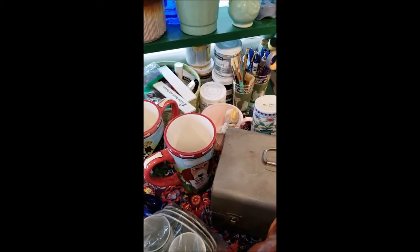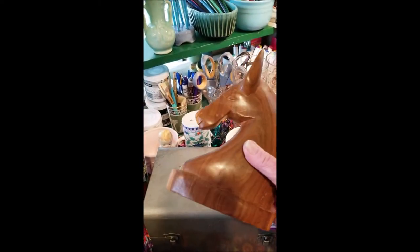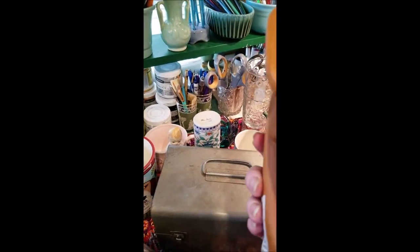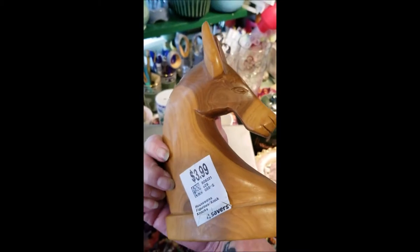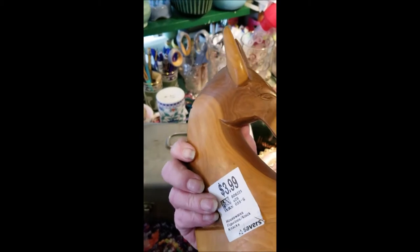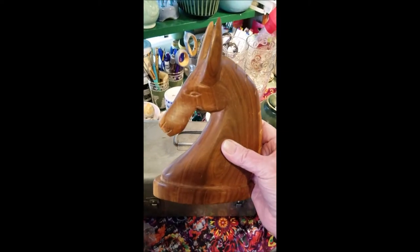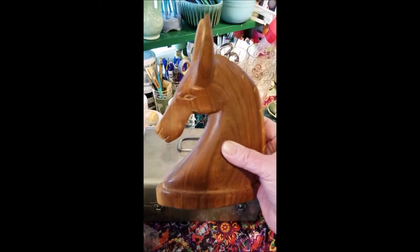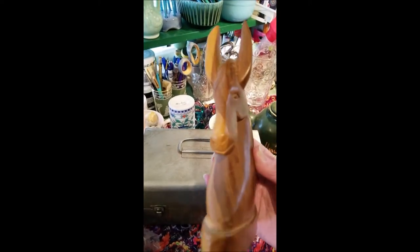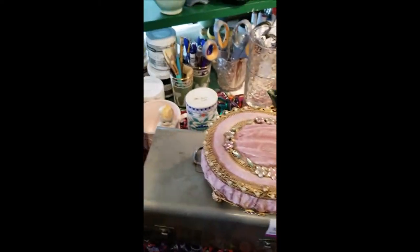Then I picked up this wooden horse piece. It's in really good condition — I didn't see any chips, it's solid wood, hand-carved, $3.99 again before any discounts. Between the wood features, the condition, and the fact that it's a horse, I kind of think in keywords when I shop. I know there's going to be a buyer out there for this — it's just a really pretty piece.